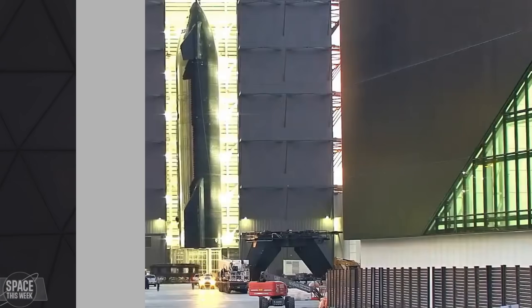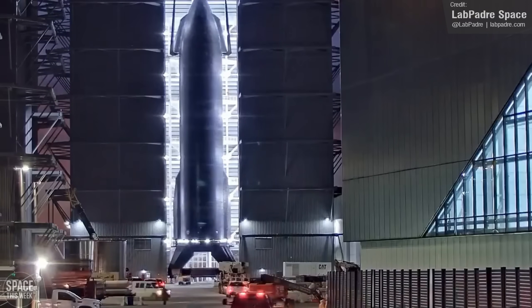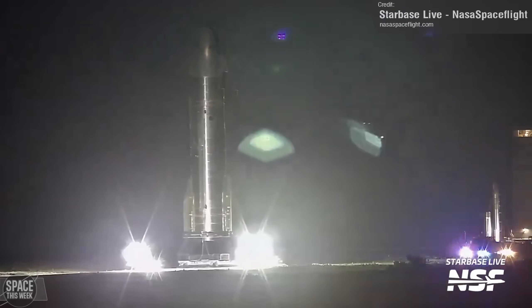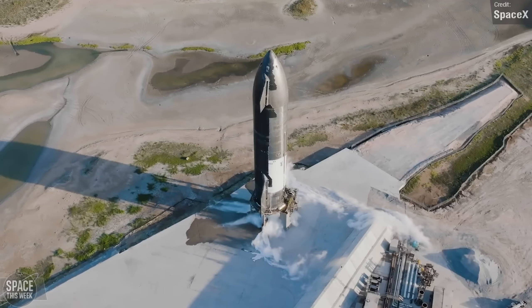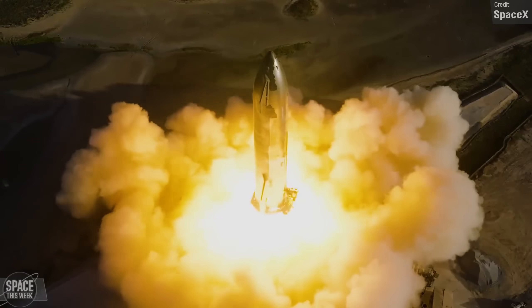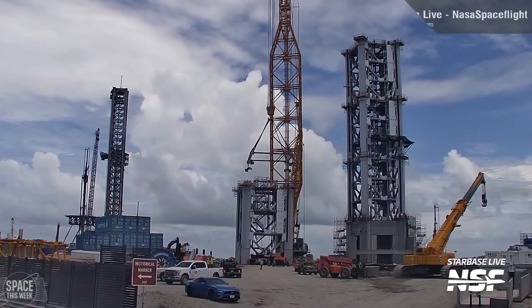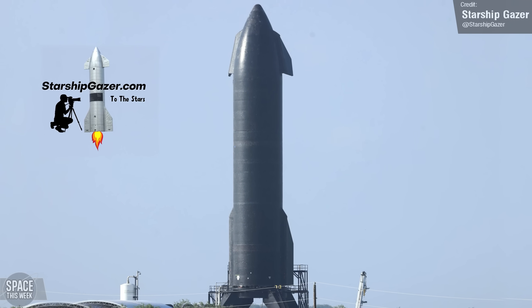Ship 30, the Starship slated for the fifth integrated flight test of the world's biggest and most powerful rocket, was recently moved to the Macy's test site aboard the Mobile Static Fire Test Pad. Originally, the Starship upper stage performed static fire tests on the former suborbital launch pad site, but with work well underway on Launch Complex 2, SpaceX has moved these tests to Macy's.